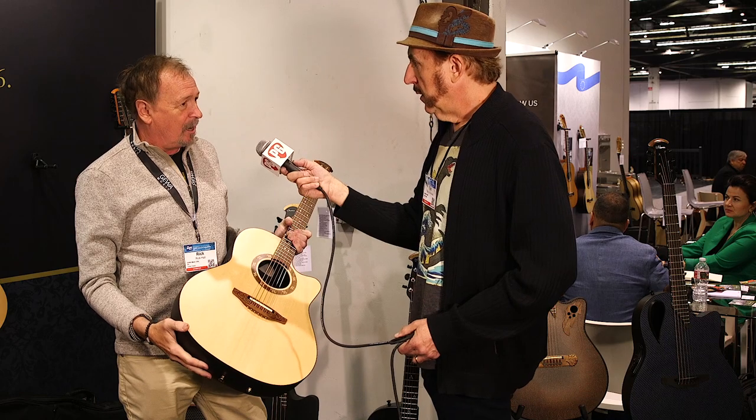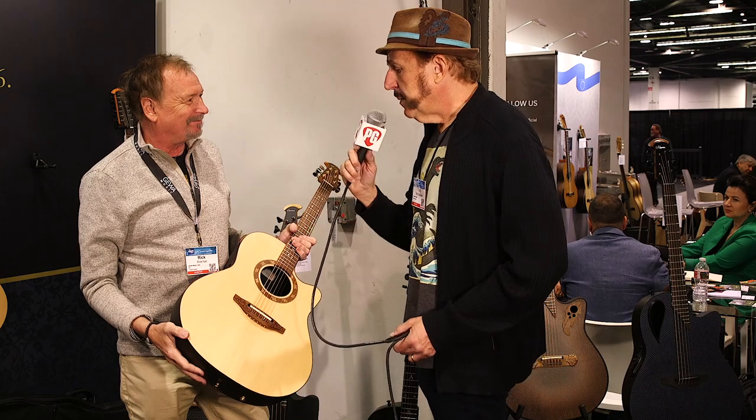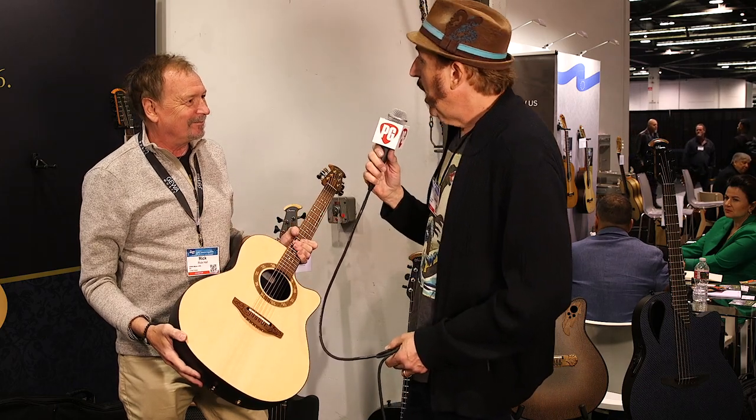And finally bringing back some USA-made Ovation guitars — we're pretty excited about that. Well, thank you so much for giving us the update on what's going on at Ovation. Truly appreciate it. Thank you for tuning in.